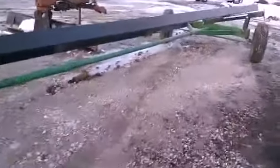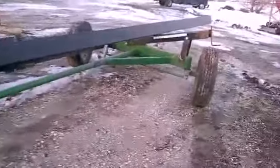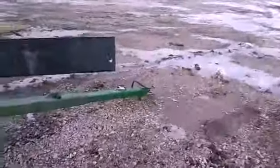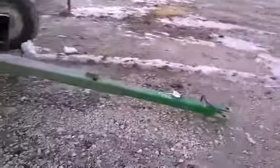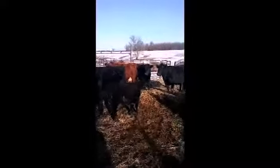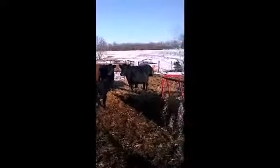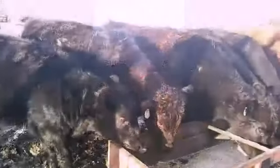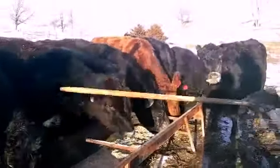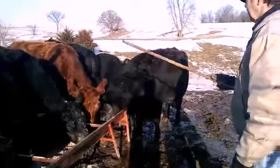They did a pretty good job putting those lights on it, didn't they? That's his heifer there — they got tags in there yet. So we got one, two, three, four, five, six, seven.